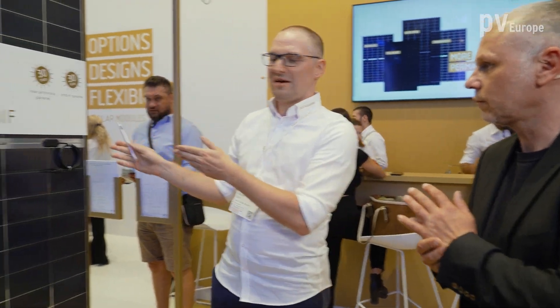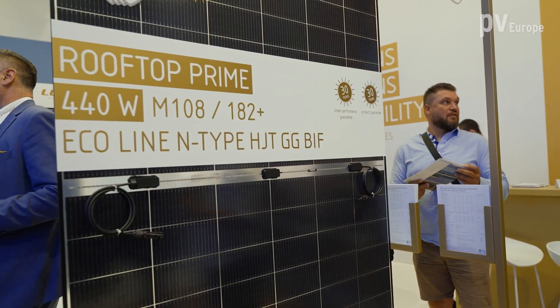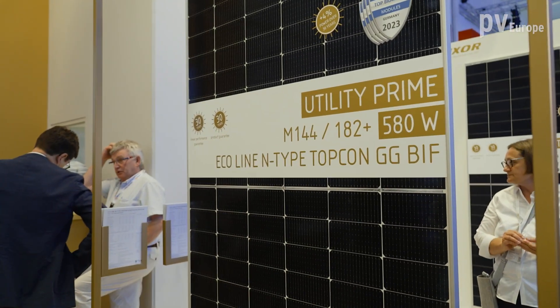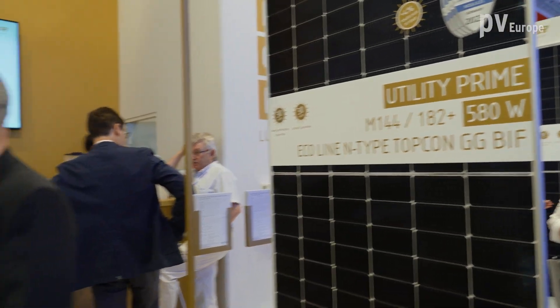We have two types of N-Type modules: N-Type heterojunction and N-Type TOPCon — you can see them in the golden area. The advantage of N-Type compared to P-Type is that we have less LID, no PID, and better performance, since we have no boron-oxygen defect as found in P-Type wafers.